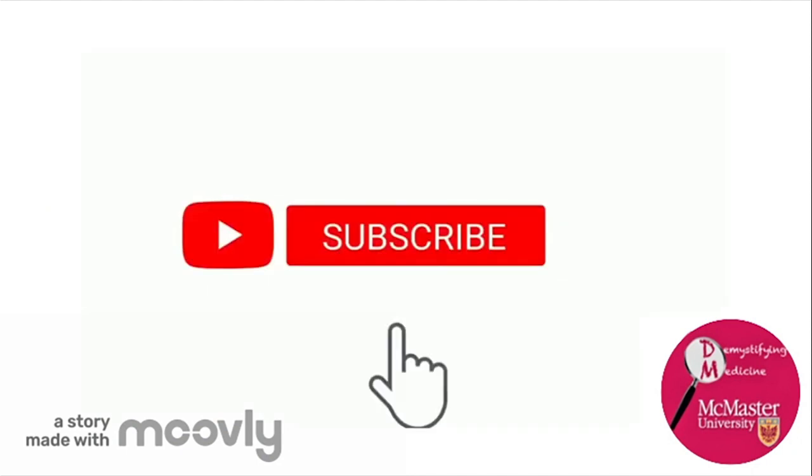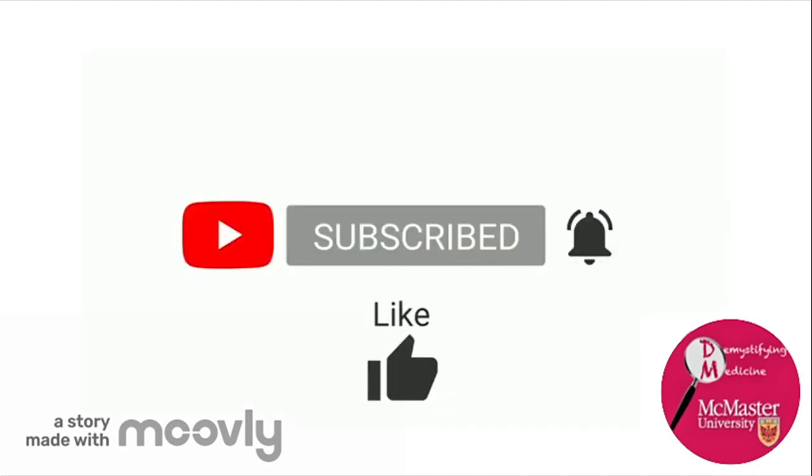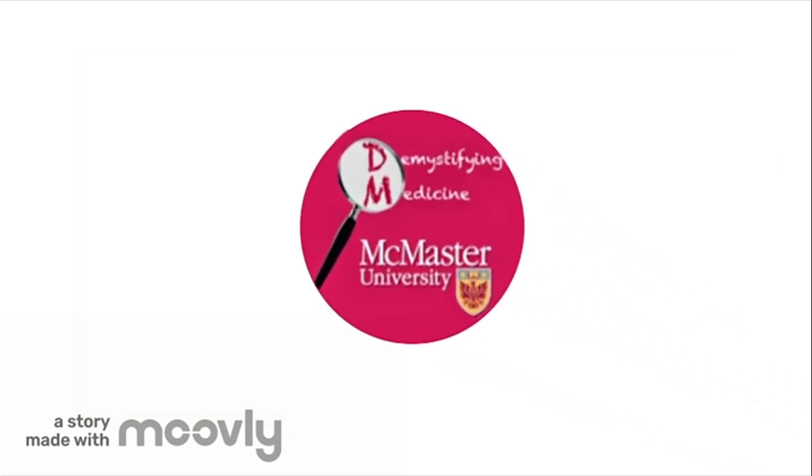Thank you for watching! If you liked the video, please subscribe to the Demystifying Medicine channel on YouTube. Like, comment, and share the video if you liked it. That's all for now, thanks and goodbye!